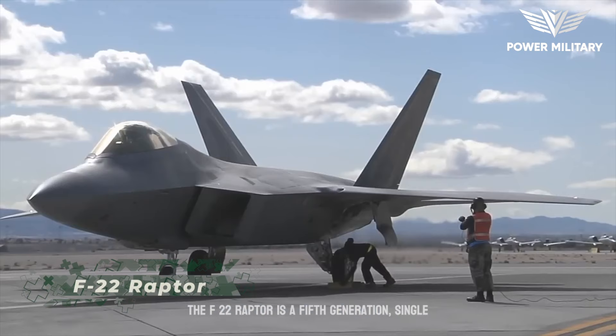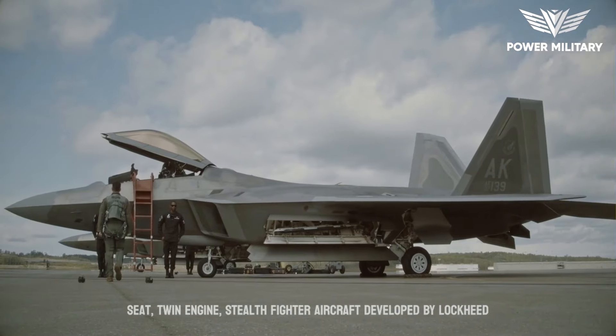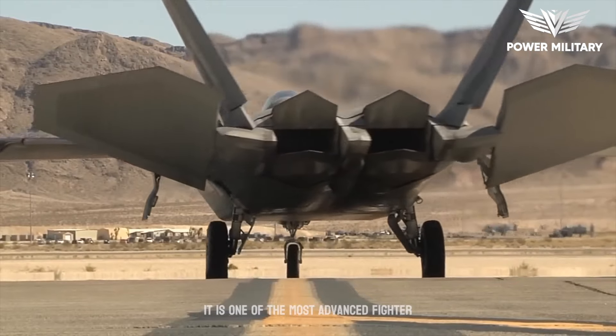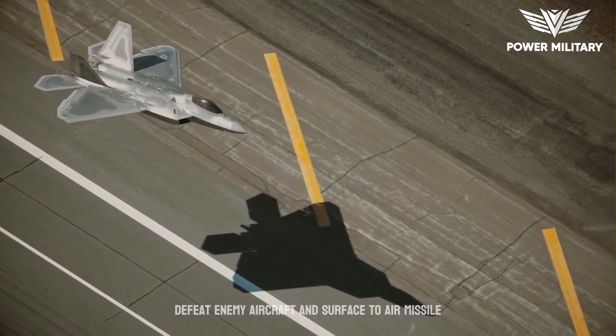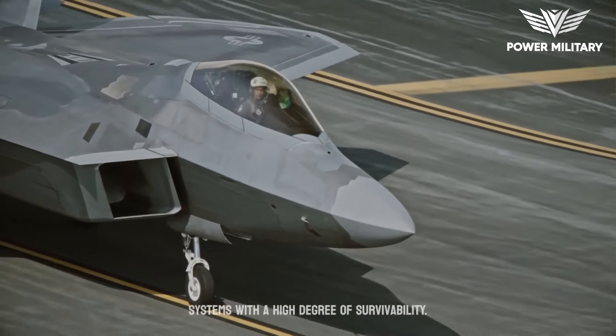The F-22 Raptor is a fifth-generation, single-seat, twin-engine stealth fighter aircraft developed by Lockheed Martin for the United States Air Force. It is one of the most advanced fighter aircraft in the world, designed to engage and defeat enemy aircraft and surface-to-air missile systems with a high degree of survivability.